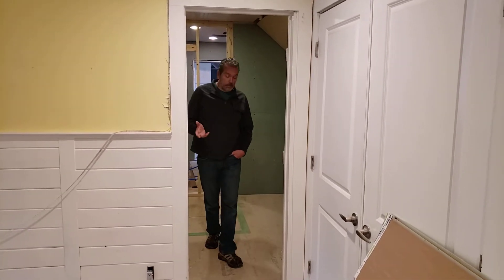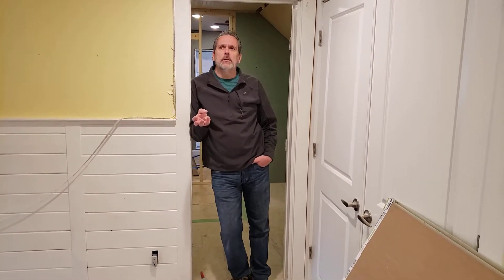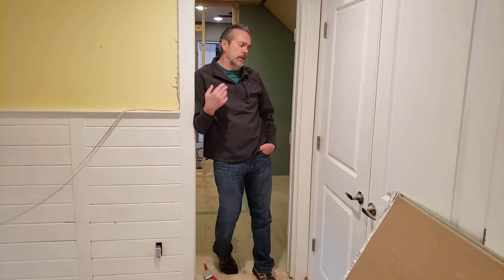Hey guys, I want to catch you up on a few things. I can't seem to find all the cabinets — we've got partial cabinets. I need to know everything that you've ordered, cabinets and faucets. We seem to be missing a couple and I'll get you that list later today. So come on in, I'm going to show you some projects.